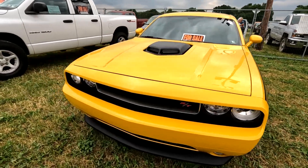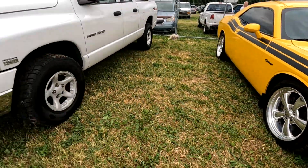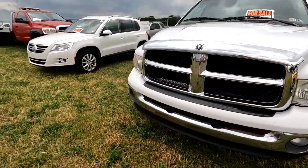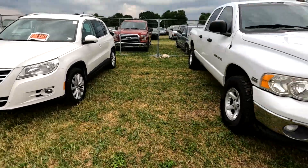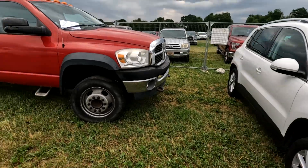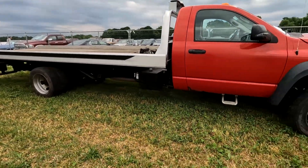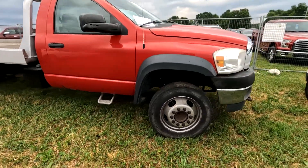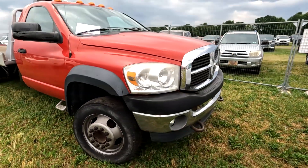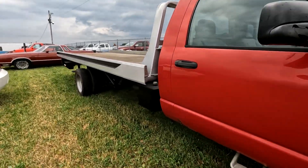Dodge R/T — let's see a price. There's also a Volkswagen flatbed for 15k — it's an '08. You can haul anything.